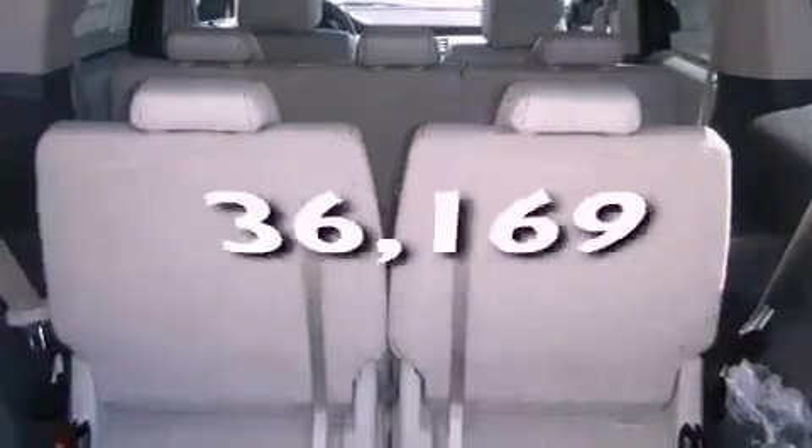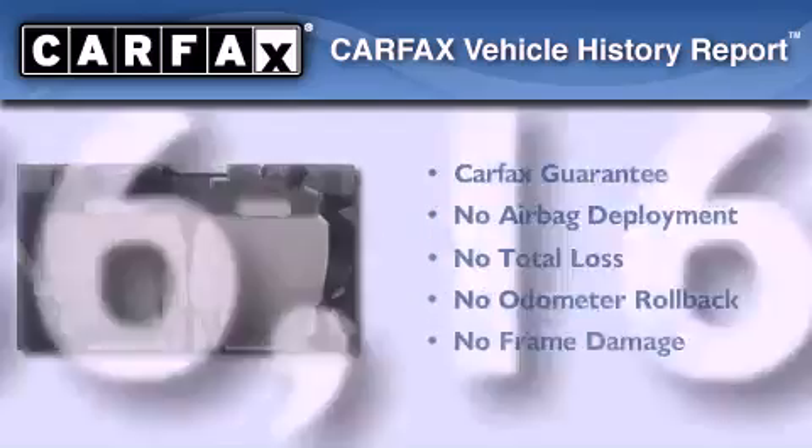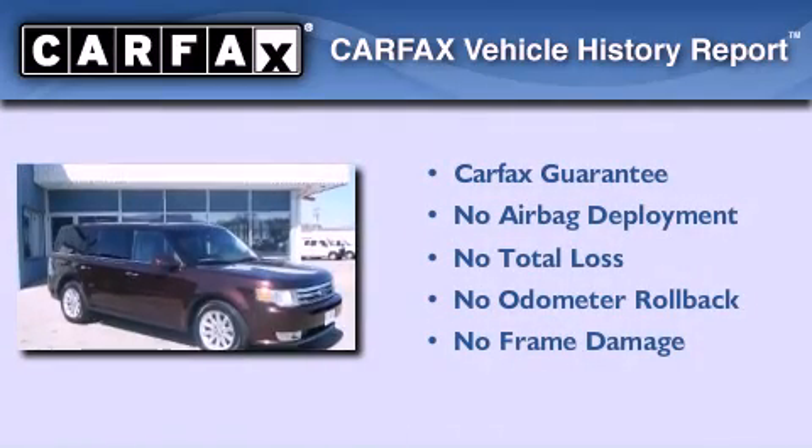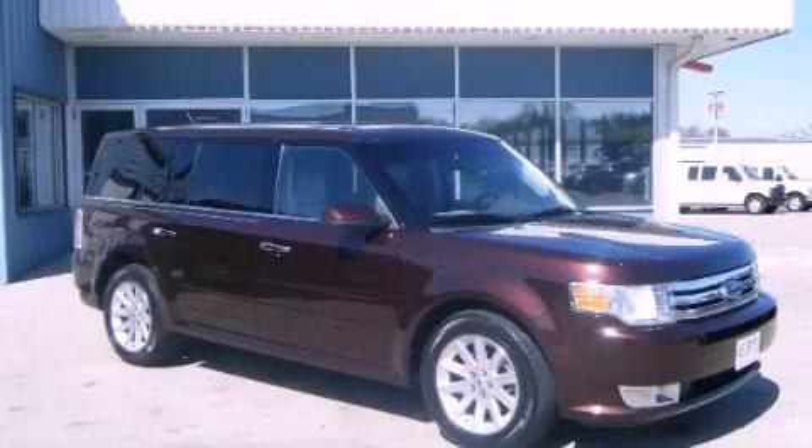This vehicle has fewer than 37,000 miles on the odometer. Not to mention that this Ford qualifies for the Carfax buyback guarantee. Please call today to reserve this vehicle for a test drive.